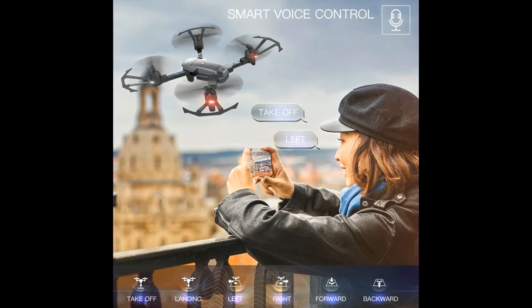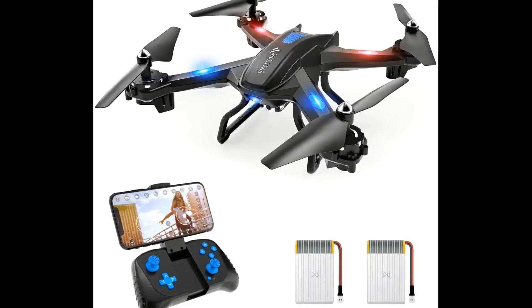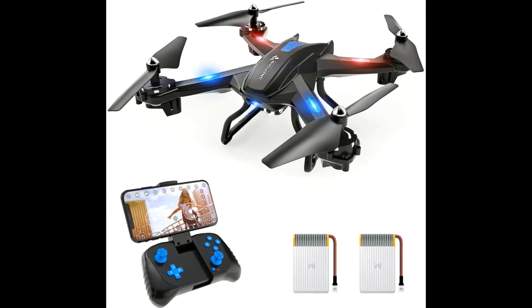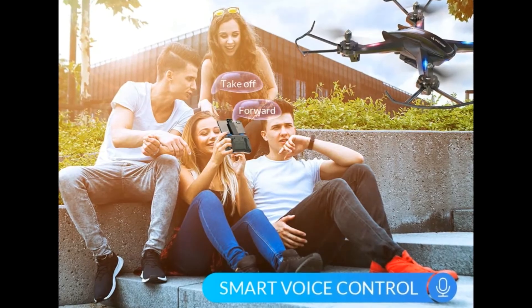Altitude hold mode, gravity sensor mode, 360 degrees flips and rolls, headless mode, one key start/landing/return, emergency stop, and three speed mode adjustment.